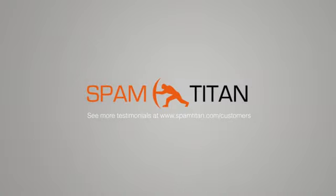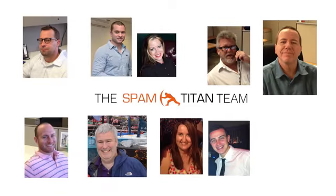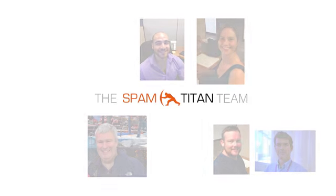So I hope this has provided you with an insight into the rich functionality of the Spam Titan appliance — from simple setup, email protection, right through to support. If you have any questions, please feel free to contact us at info@spamtitan.com or via our website, where we offer a free 30-day trial.